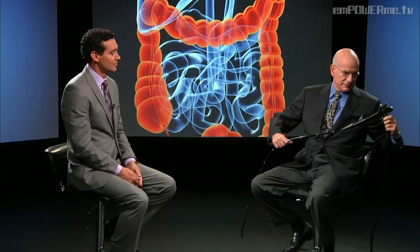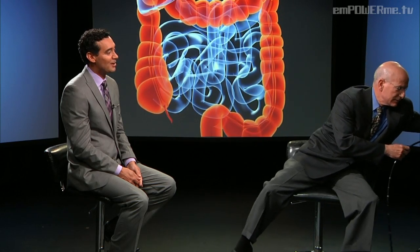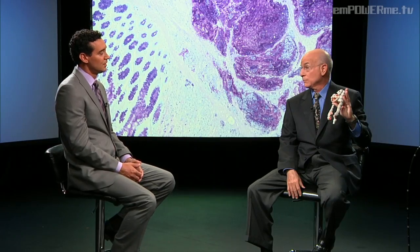Originally we had flexible sigmoidoscopy. When I was in training, we had something called rigid sigmoidoscopy — a hard metal tube inserted in your rectum, which was very painful. Then flexible sigmoidoscopy came along, similar to the colonoscope, but it only went up the rectum and sigmoid colon, stopping about halfway. So we were missing at least two-thirds of the colon where polyps can eventually turn into cancer. Colonoscopy has really replaced flexible sigmoidoscopy, except when you're concerned about hemorrhoids.